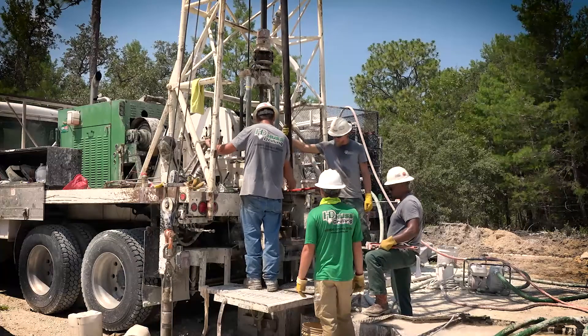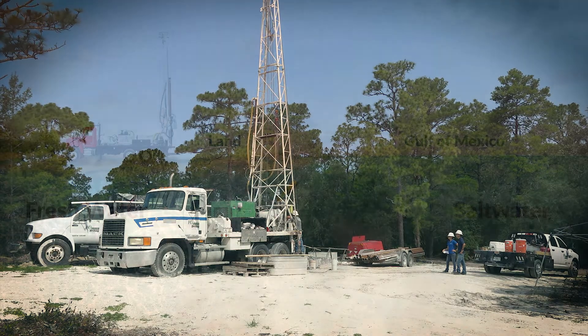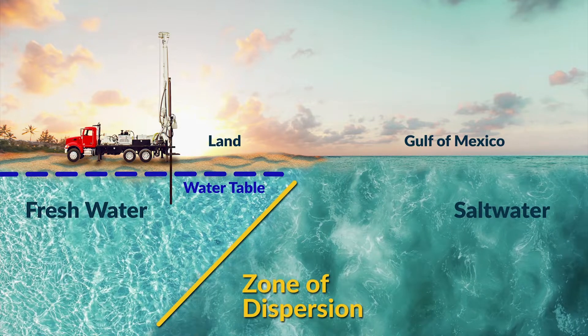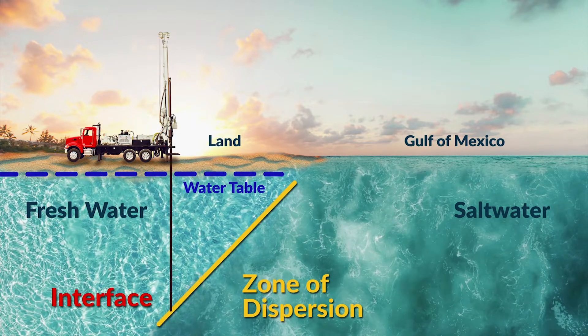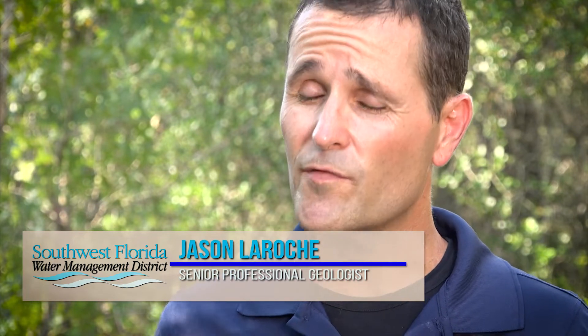This is one of several monitor wells along our coastline that are used to track the saltwater-freshwater interface through time. The saltwater interface is basically where our fresh groundwater supply meets the seawater of the Gulf of Mexico. We expect that saltwater interface to be around 400 to 700 feet. Knowing the position of this interface all along our coastline will help us model and make decisions about our freshwater groundwater supply throughout the district.